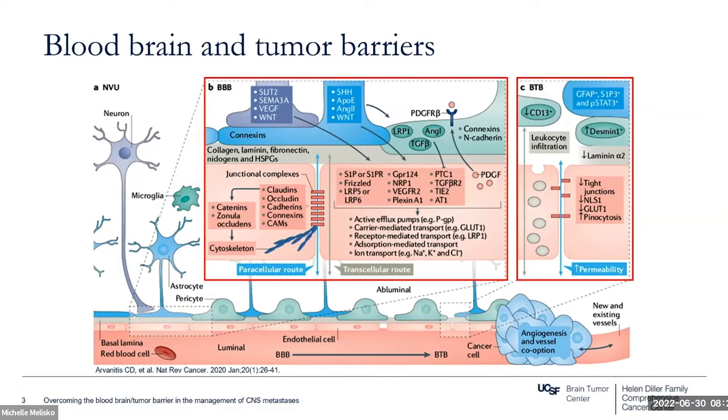Even for small lipophilic molecules that can cross the blood-brain barrier and blood-tumor barrier, there are transmembrane efflux pumps that will essentially pump them back out.